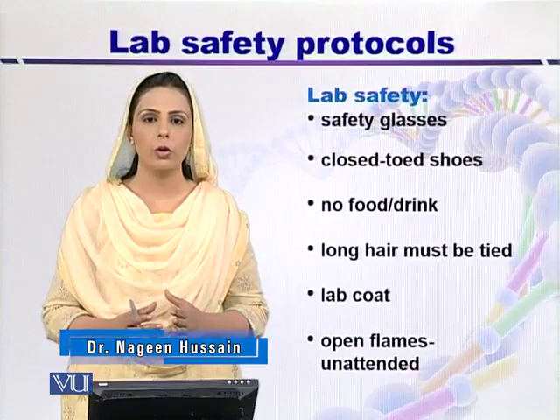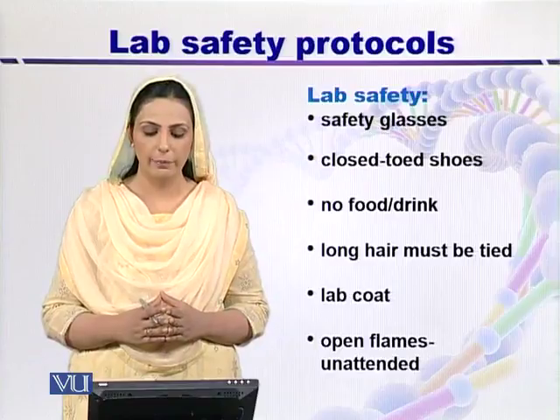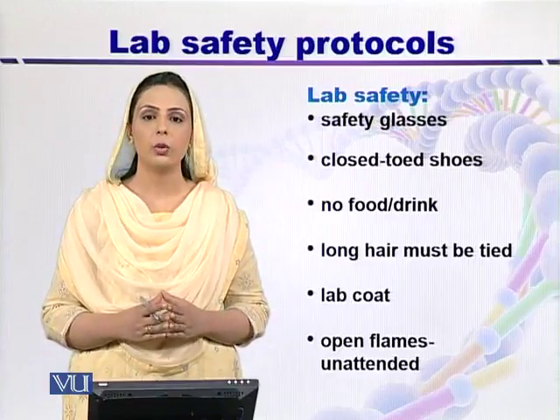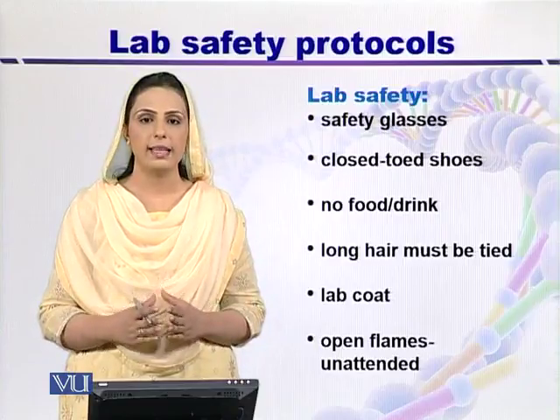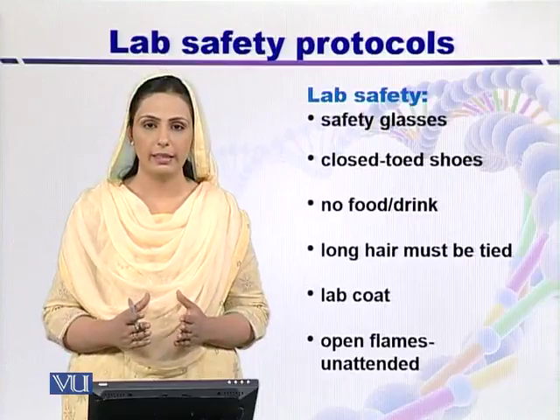These are the simple protocols which you have to remember as a scientist in the lab. It is necessary to wear a sterilized lab coat or apron in the lab. Open flames should never be left unattended.